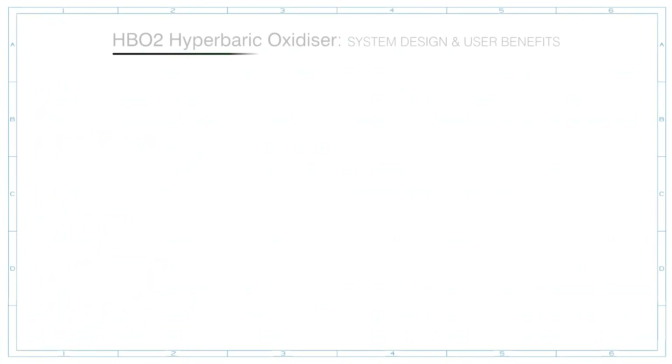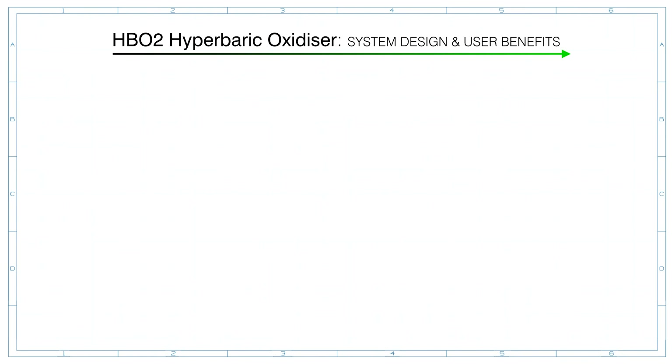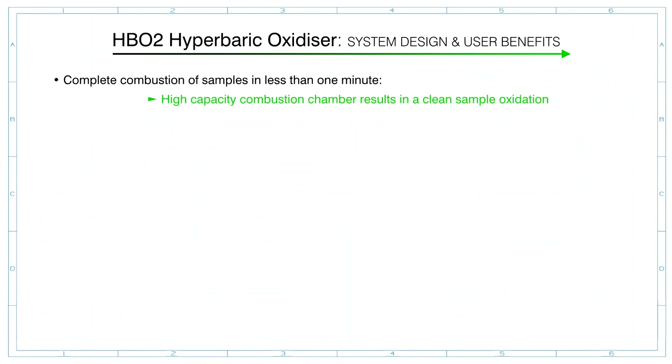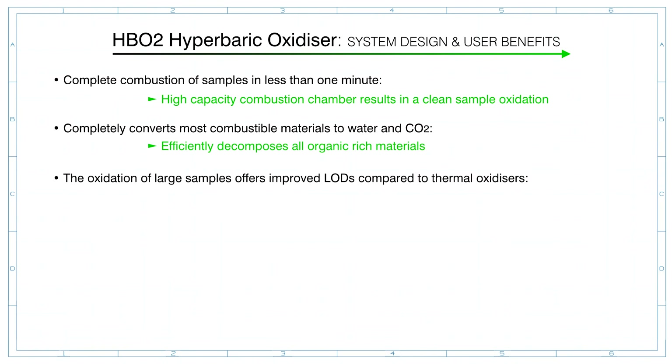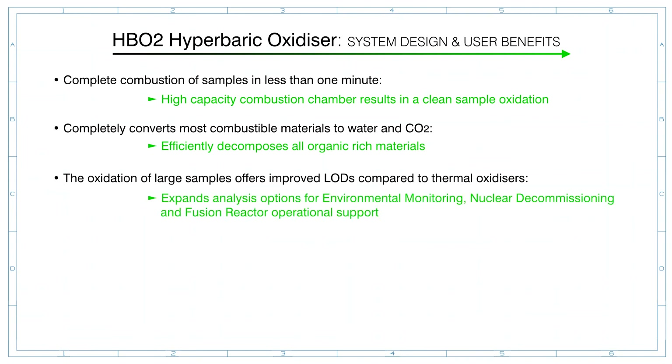The HB02 hyperbaric oxidizer is a proven analytical device that has been in routine use in radioanalytical laboratories since 2012. Complete combustion of samples takes less than one minute. The high-capacity combustion chamber results in complete sample oxidation, efficiently decomposing all organic-rich materials. The oxidation of large samples offers improved limits of detection compared to thermal oxidizers, extending analytical options for environmental monitoring, nuclear decommissioning and fusion reactor operational support.